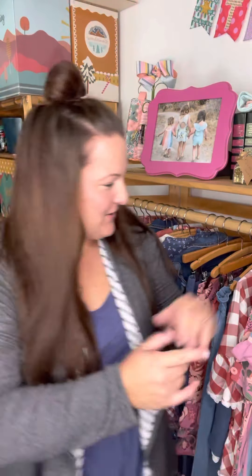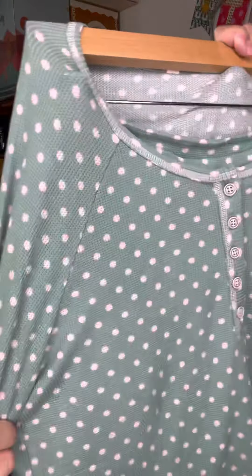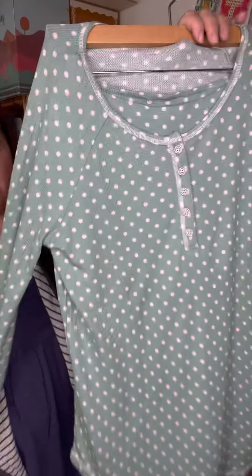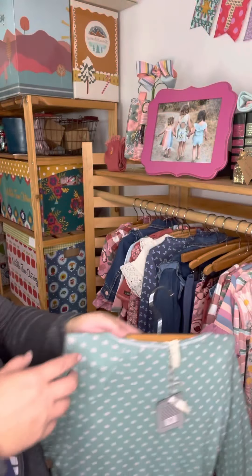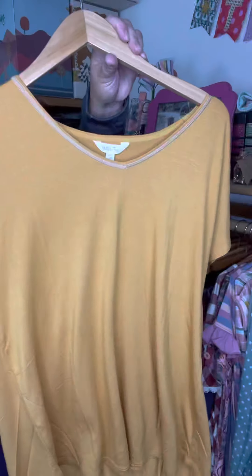Let me talk you through some of the women's pieces, starting with the pajamas. There's a waffle knit happening here — very soft, very stretchy. The top and bottom are the exact same material. The pants have about a three-inch wide band with just a small piece of elastic right across the top, so very comfortable.